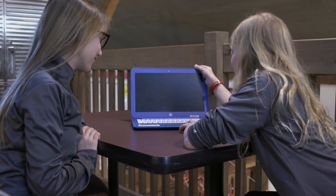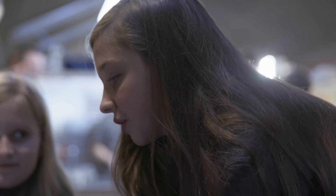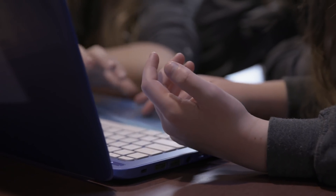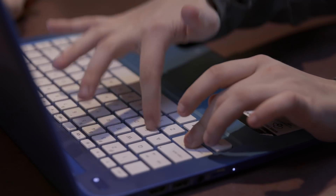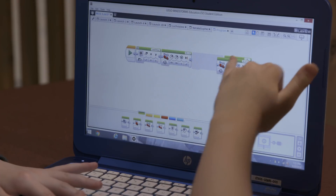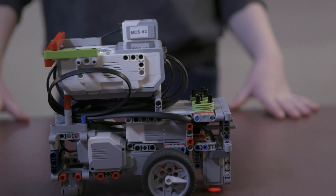They experience the entire engineering design process from start to finish. Our favorite part is to watch them solve problems that they think sometimes are unsolvable. After they've spent a lot of time working on something that just feels like it's never going to come together, and then when it does, it's like magic.